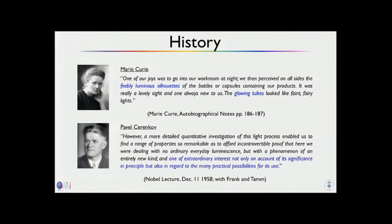Pavel Cherenkov described this in more physical terms. He received the 1958 Nobel Prize for this together with Frank and Tamm, who came up with an equation for it. He also said in his laureate talk that it's an observation of extraordinary interest, not only on account of its significance in principle, but also in regard to the many practical possibilities for its use.